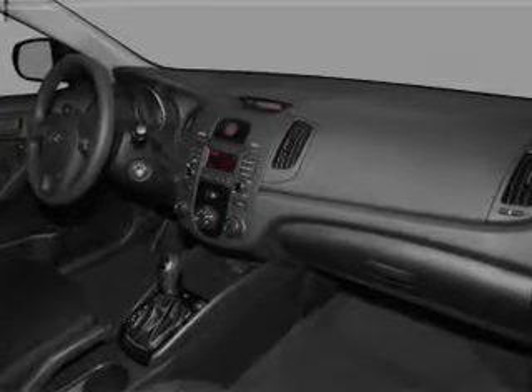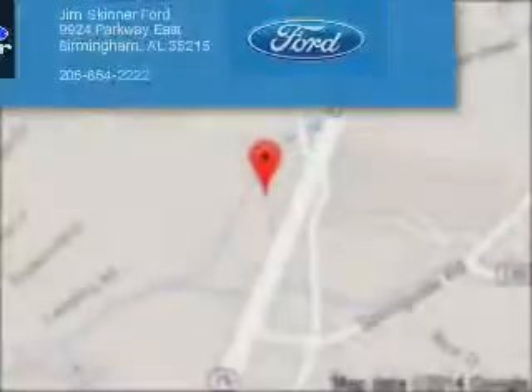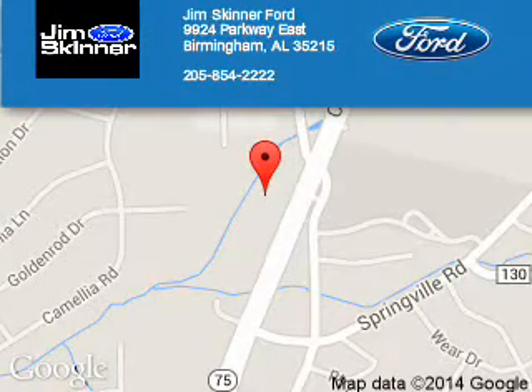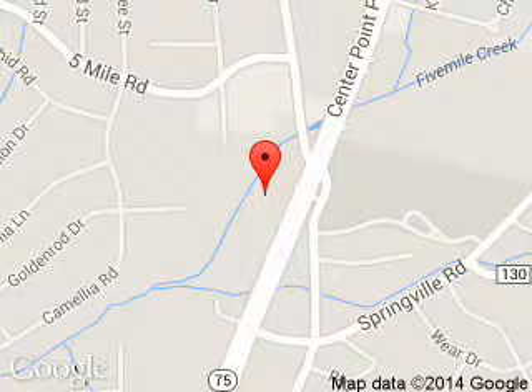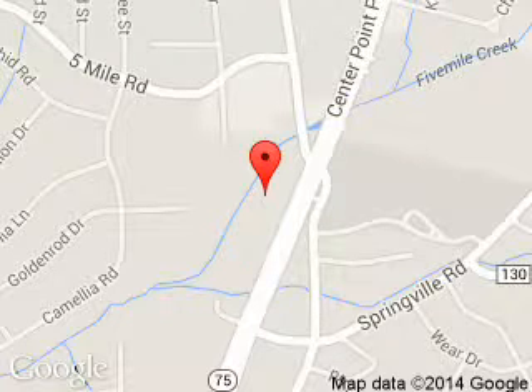Call or click to contact us. Jim Skinner 4 is dedicated to doing everything possible to ensure that the experience you have selecting your next vehicle is a pleasant one. We are located at 9924 Parkway East, Birmingham, Alabama 35215.